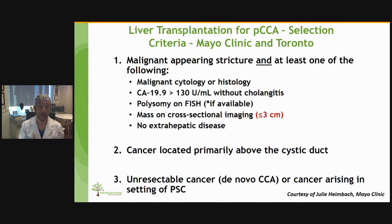These are the selection criteria for liver transplantation for perihilar cholangiocarcinoma, mainly from the Mayo Clinic but standardized worldwide and used as our criteria in Toronto as well. There must be a malignant-appearing stricture and at least one of the following: positive cytology or histology for cholangiocarcinoma — always obtained via brushings or direct biopsies at ERCP, never percutaneous — CA 19-9 over 130 without cholangitis, polysomy on FISH, or a mass on cross-sectional imaging less than three centimeters. There must be no extrahepatic disease, and the cancer must be located primarily above the cystic duct. This applies to unresectable de novo cancers in patients with healthy liver or cancers arising in the setting of PSC.